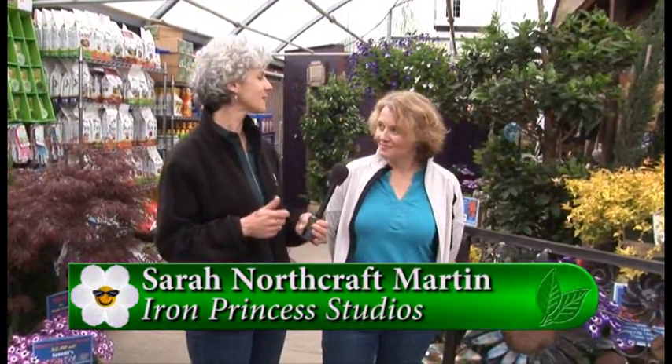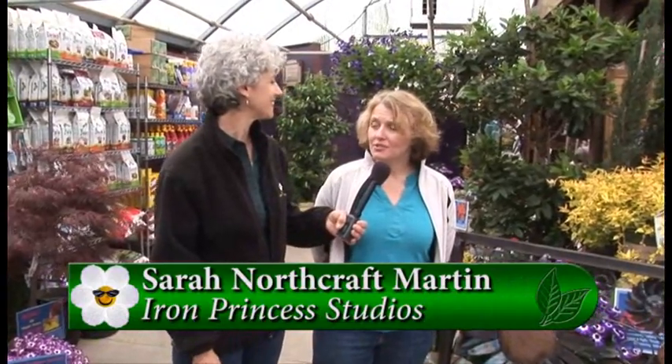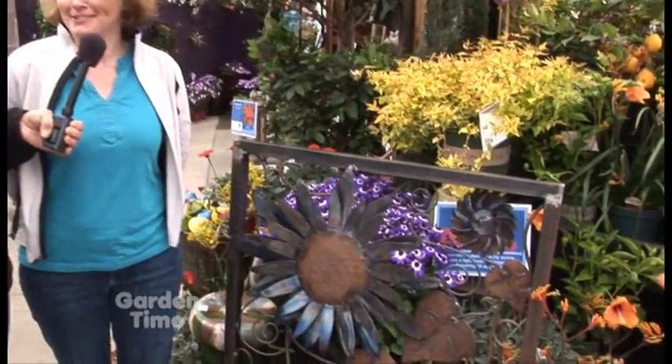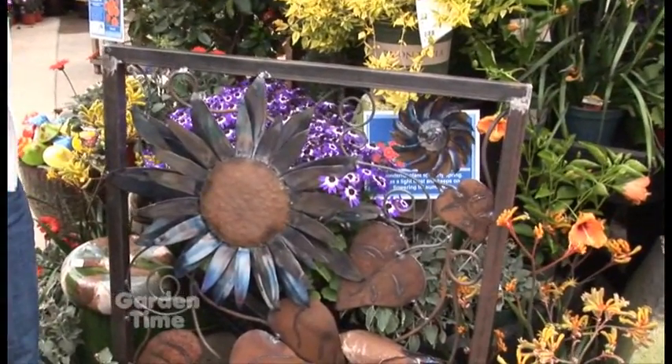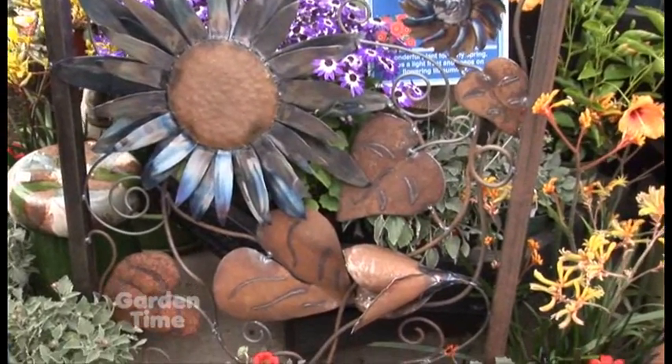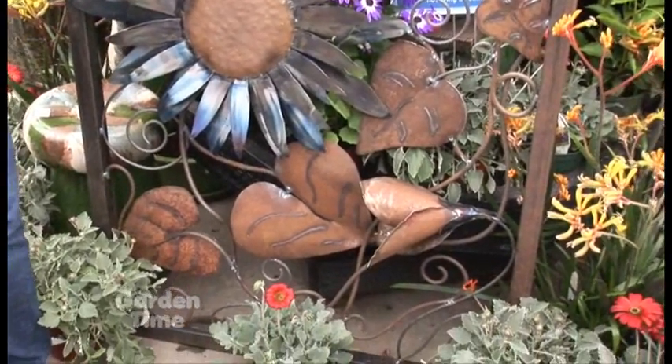This weekend, not only can you see the new exclusive landscape called Farm at Table at Baumann Farm and Gardens, there's going to be an art show. I'm with one of the artists — I'm with Sarah. Sarah, what is the name of your company? Iron Princess Studios. I love that name. And you are a welder — these are beautiful. Well, I'm an artist who pretends to weld. But they are so beautiful, and there are so many different metals. This frame with this picture is just so pretty.